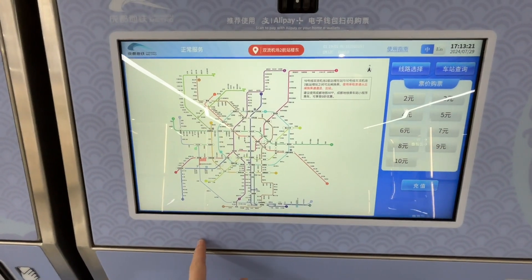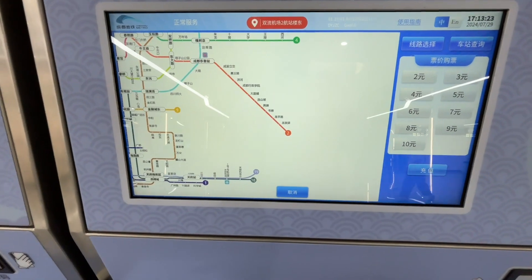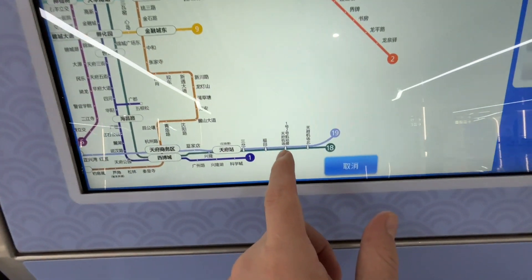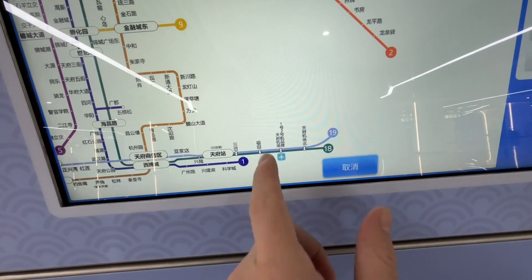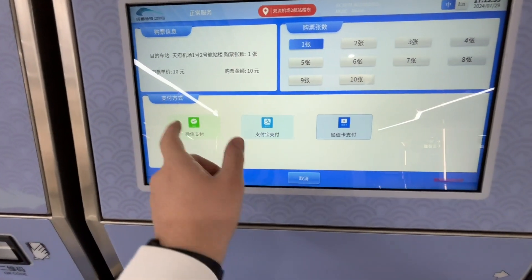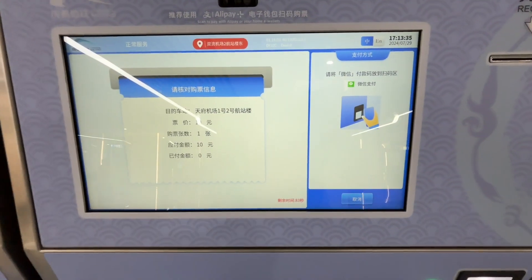I just got off the first car and I'm at the subway station. It's kind of funny — I have to go to Shuang Liu Airport to hop on the subway, Line 19, to go to Tianfu Airport on the other side of the city. So I'm going to buy my ticket. Here's the map of Chengdu and Tianfu Jichang is Line 19. I'm going to use WeChat and scan the code.